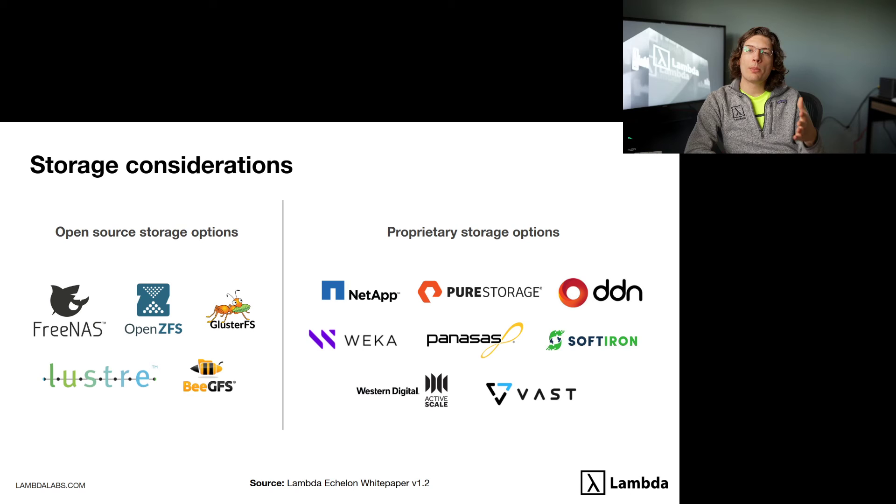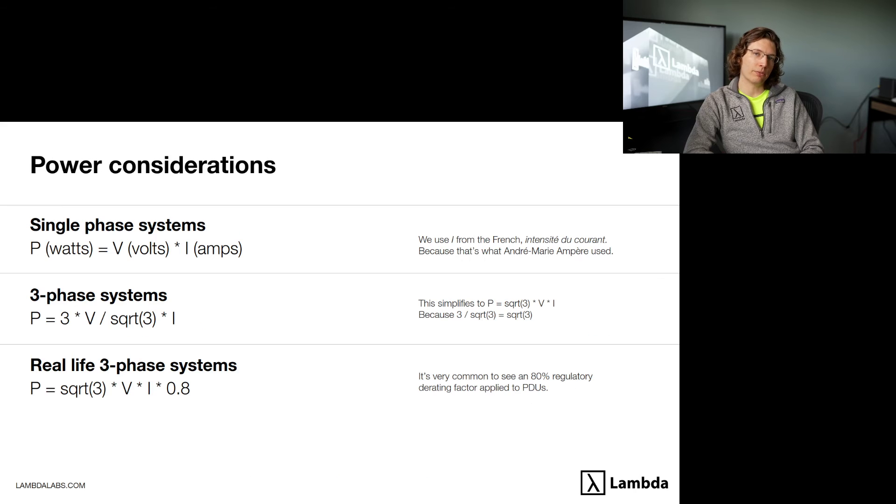As you scale from individual servers to clusters, you'll also want to think about how your storage scales. There are many options. At Lambda, we primarily work with Weka and also frequently use FreeNAS. For large-scale InfiniBand-driven storage, the folks at Weka have a phenomenal storage platform.